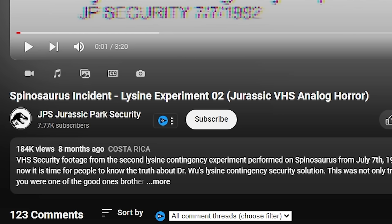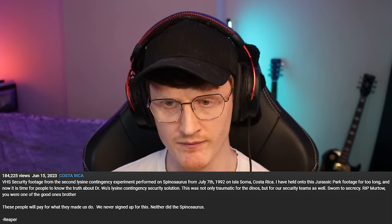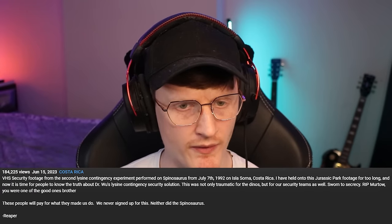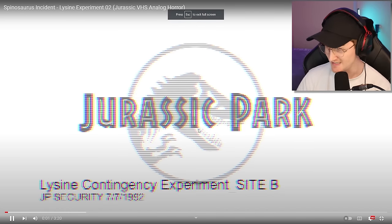We're moving on now to the last video. This video is by JPS — Jurassic Park Security. It's called 'Spinosaurus Incident: Lysine Experiment 02, Jurassic VHS Analog Horror.' VHS security footage from the second lysine contingency experiment performed on Spinosaurus from July 7th, 1992 on Isla Sorna, Costa Rica. The description says: 'I have held on to this Jurassic Park footage for too long, and now it's time for people to know the truth about Dr. Wu's lysine contingency security solution. This was not only traumatic for the dinos but for our security team as well. RIP Murto — you were one of the good ones, brother. These people will pay for what they made us do. We never signed up for this. Neither did the Spinosaurus.' Last video, guys — let's jump right in.